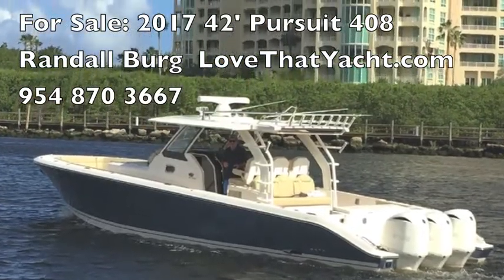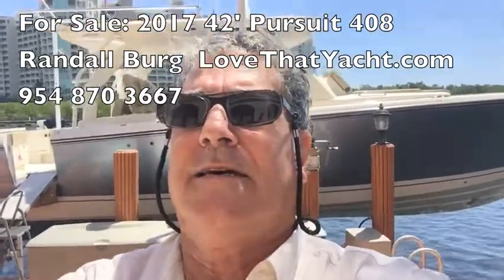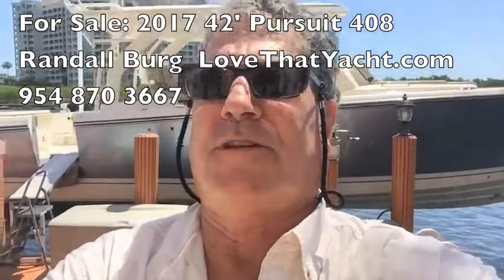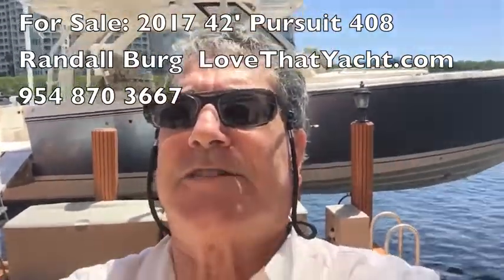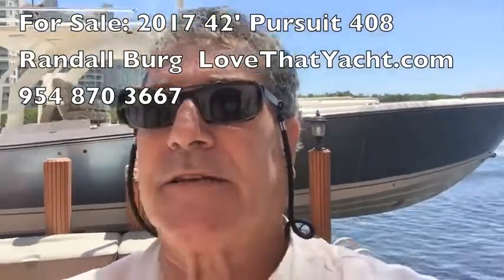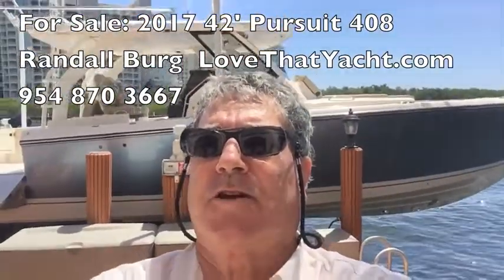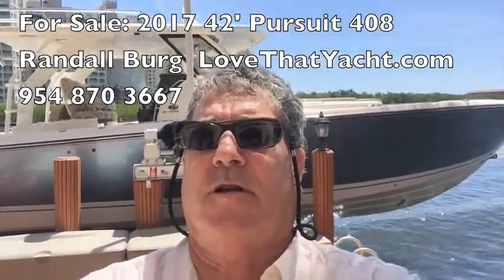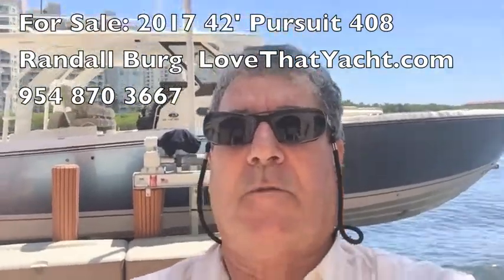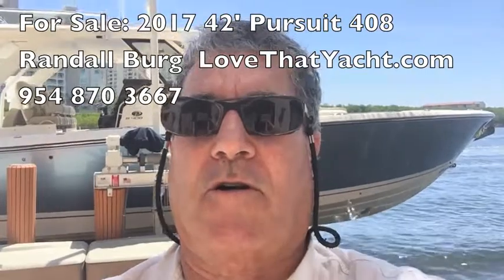So this is your Pursuit 408 — 2017 with about 450 hours, 42 feet 10 inches long, on a lift in Boca Raton. The bottom's never been painted, so the bottom is crystal clean. You can put it in fresh water, paint it if you want to put it in a dock, or keep it on a lift or in a storage structure. Call me — I'm Randall Burr, your concierge yacht broker. Love that yacht.com.